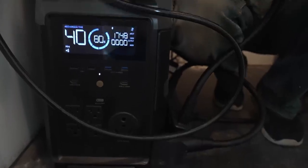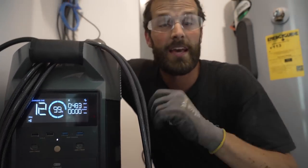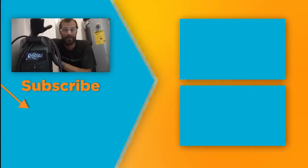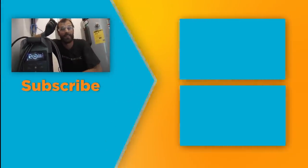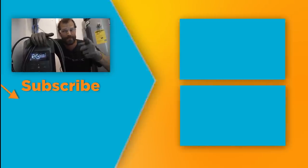And that is the function of the EcoFlow Delta Pro whole home backup solution. If you're interested in details on the generator inlet, I've got a video on that. For more specs and features of this particular battery unit, I've got a video on that too. Subscribe to Electric Pro Academy for real skills to make real money.